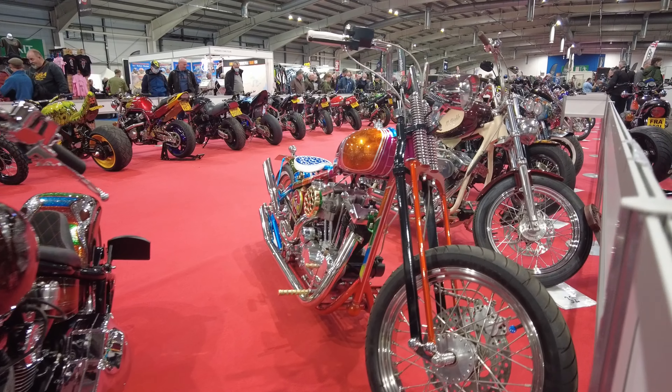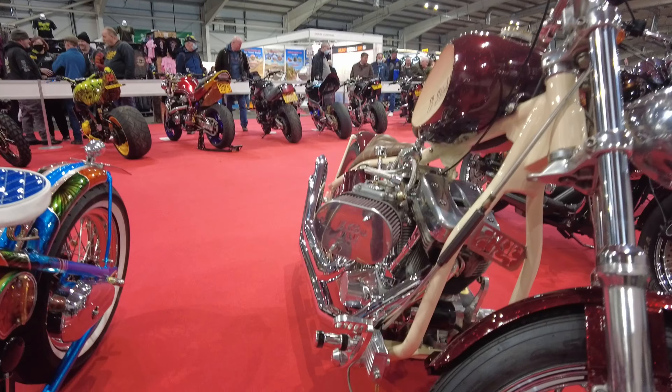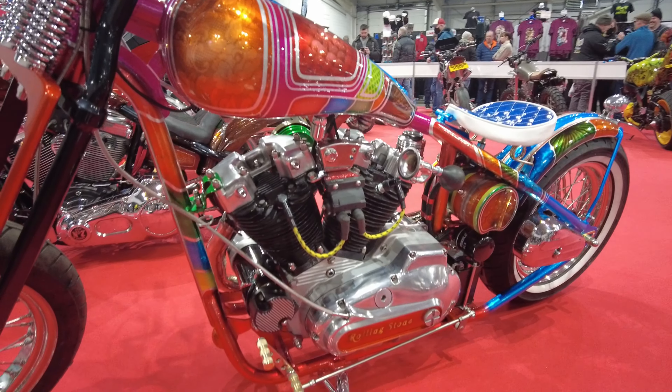Unfortunately it's quite difficult to get to see the bikes. There's a lot of them crammed in and of course they're behind barriers, understandably. So it's difficult getting decent pictures of some of these bikes, which is a pity because they're gorgeous.